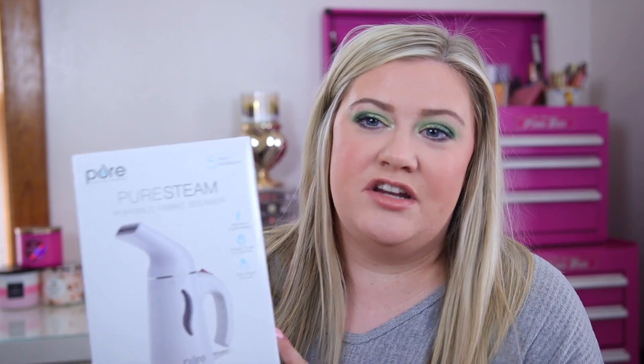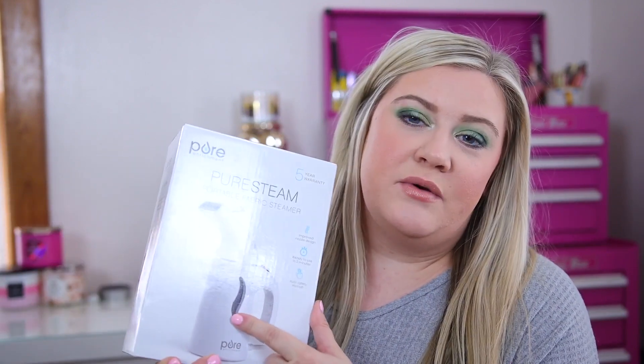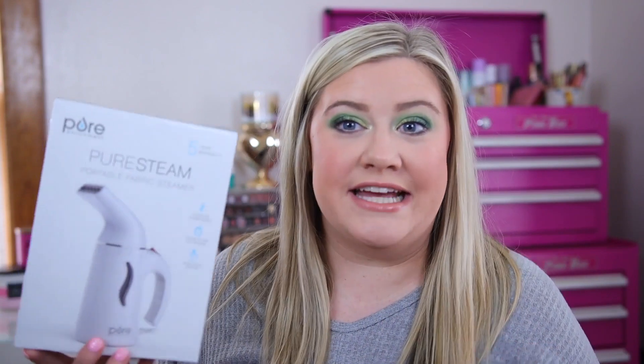I also bought a steamer because I needed it so bad. This is by the brand Pure Steam — you can always find these at TJ Maxx in different brands but they all essentially work the same. You fill it with a little water, turn it on, and it steams. Instead of ironing, I steam all my clothes to get the wrinkles out. Since I've been selling a lot on Poshmark, I wanted to make sure everything looked great. I bring it on trips too. It was $14.99 at TJ Maxx.